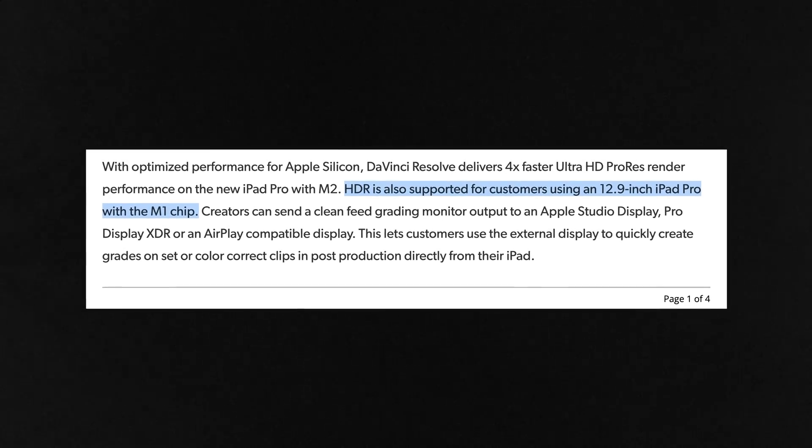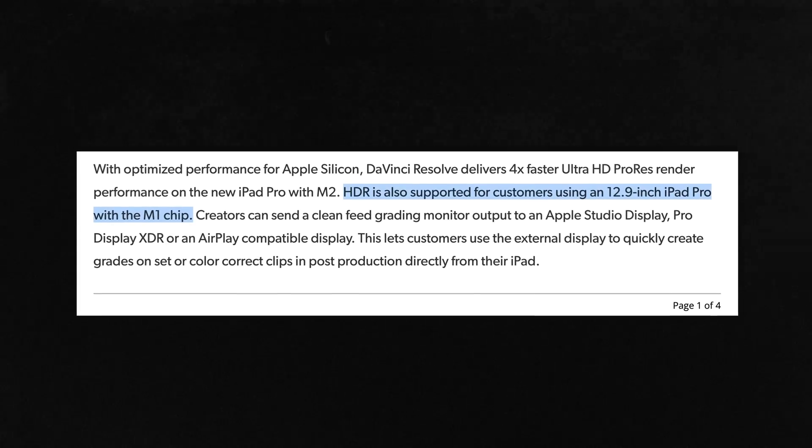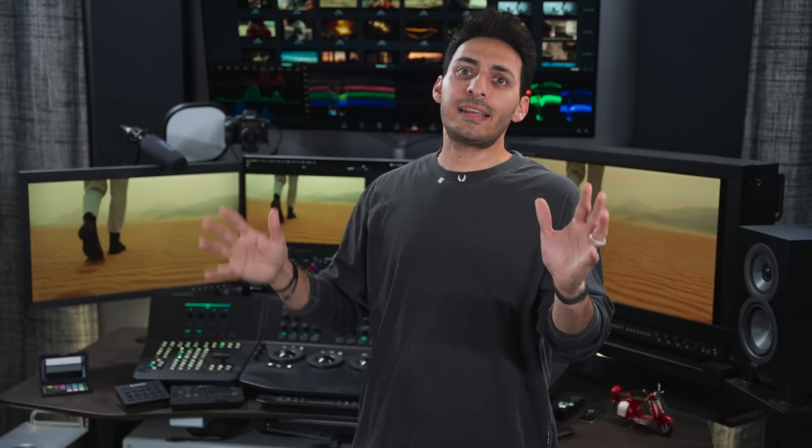You will be able to grade HDR content as long as you're using a 12.9 inch M1 iPad. That just absolutely blew my mind — on a 13 inch screen that you're holding in your hand, you will be able to grade HDR content. Crazy. It's exciting times to be alive.